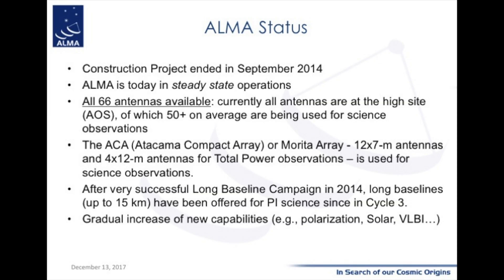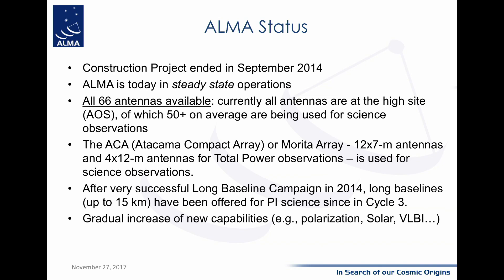The ALMA construction ended in 2014, and since then ALMA is in steady operations. Most of the 66 antennas are used for science operations day and night, very successfully. The observing modes are gradually increasing, including polarization, solar observations, and very large baseline interferometry, where ALMA is used in combination with instruments in Hawaii, Mexico, and Europe. Things are working very well, and most of you have seen some of the outstanding results of ALMA from the early universe to our solar system.